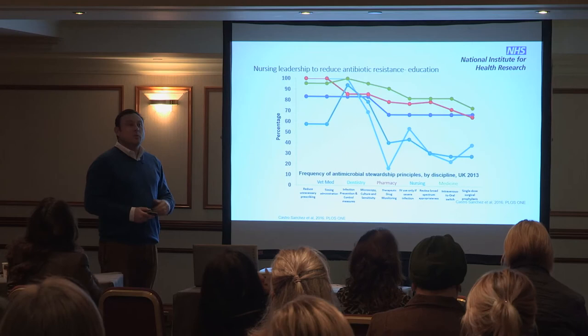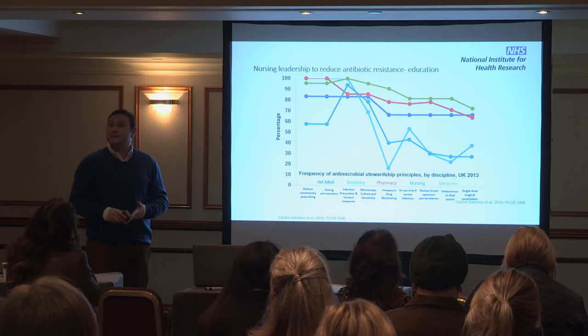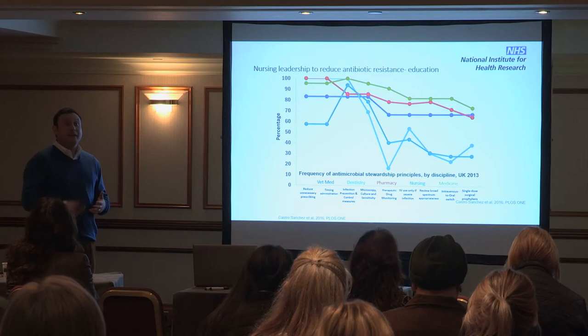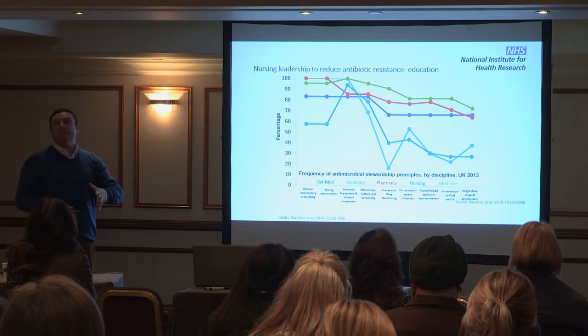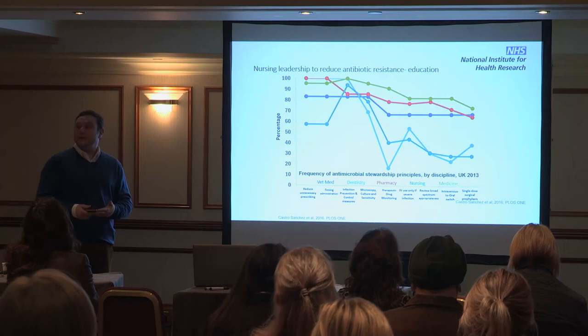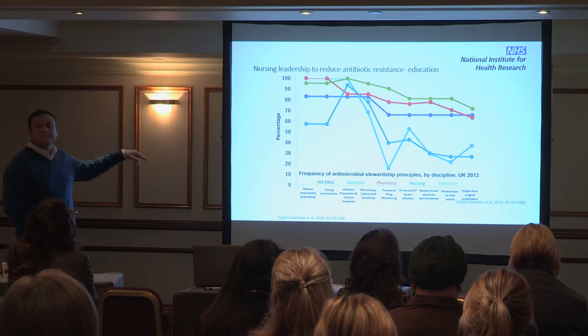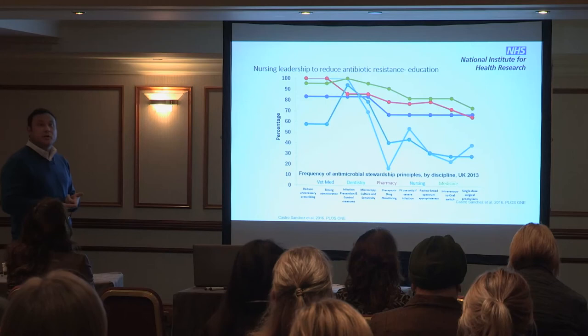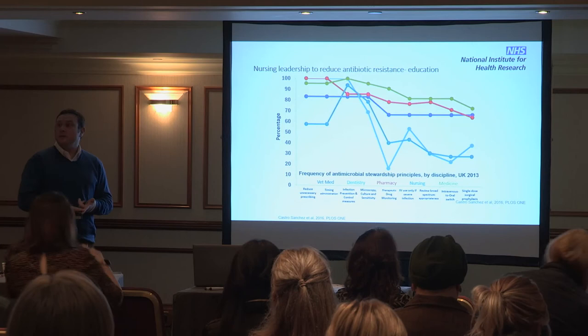We wanted to see what kind of education nurses — and actually not only nurses but doctors, pharmacists, dentists and vets — were getting about antimicrobial stewardship. Up until 2012 nurses really didn't appear in the narrative about appropriate use of antimicrobials. This study contacted all universities in the UK for those five disciplines and asked what kind of education they were providing to students — from number of hours to whether they included all the components of antimicrobial stewardship as recommended by Start Smart Then Focus.